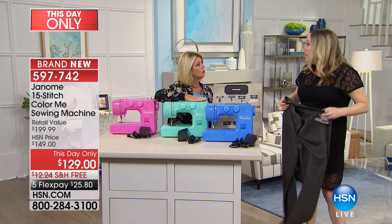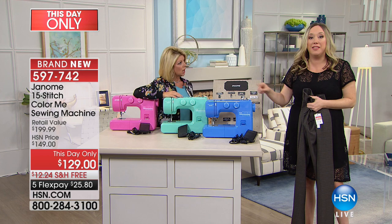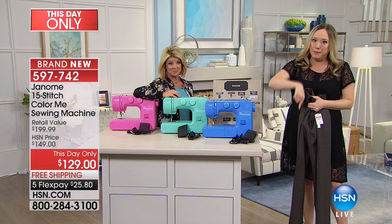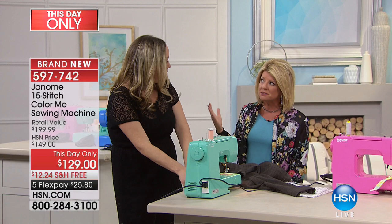Janome said yes, we know you want something pretty and colorful that you can leave out in your laundry room or craft space as a piece of art — but it has to work. So let's hem some pants. It's a workhorse — don't be fooled by this amazing value. It comes with all kinds of extras. About 63 million Janomes have been sold worldwide — they wouldn't have sold that many if it wasn't quality.